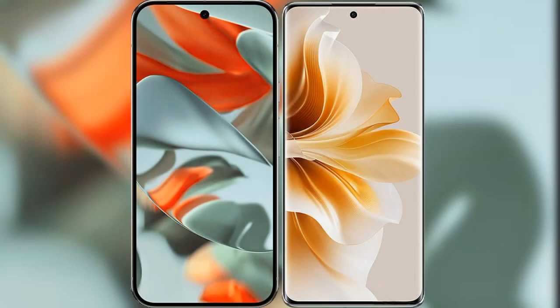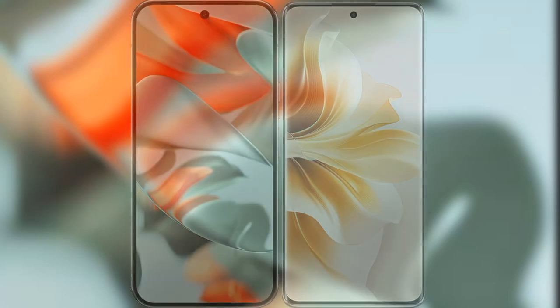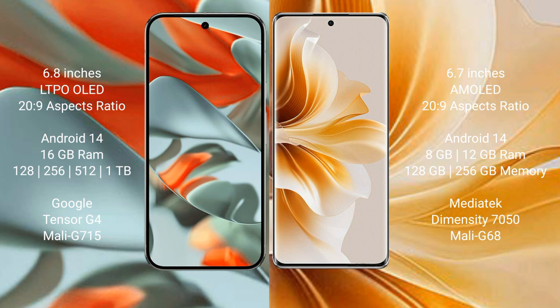I will compare the new Google Pixel 9 Pro XL with OPPO Reno 11. Google Pixel 9 Pro XL features a 6.8-inch LTPO OLED display, while the OPPO Reno 11 features a 6.7-inch AMOLED display. Both phones come with comparable chipsets.